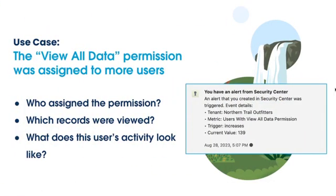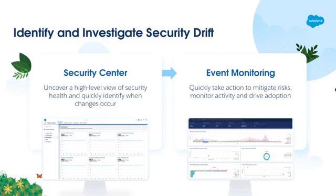That's a good investigation. Security Center and Event Monitoring really help you identify and investigate security drift. Security Center uncovers high-level security health and security posture, and when it changes, you want to be notified. Event Monitoring allows you to identify anything that might have been done with those changes — did I update anything, did I change anything? Security Center and Event Monitoring work pretty well together to identify issues that might have been caused by changing security settings.